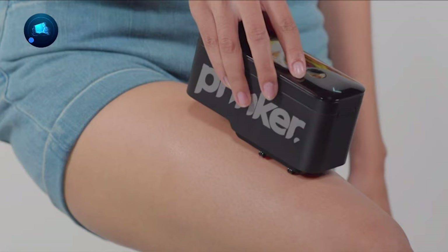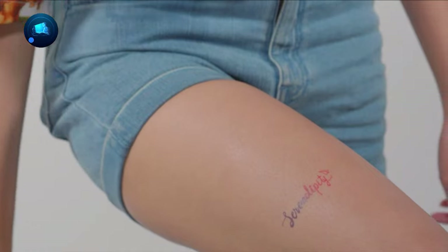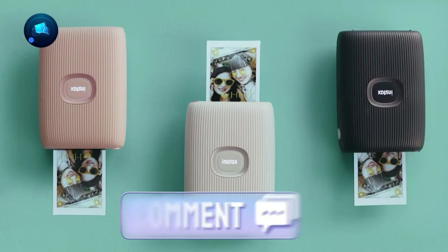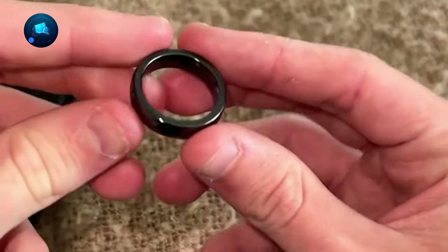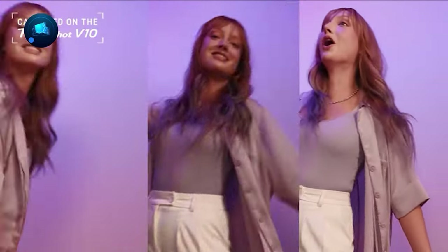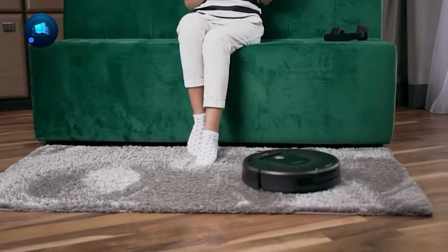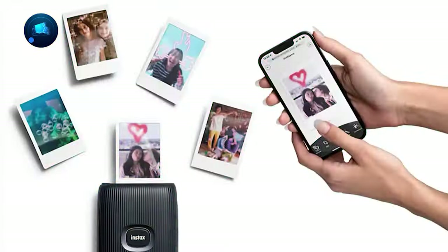So, there you have it. What's your favorite gadget from this video? Tell us in the comments below. And remember, don't miss out on the excitement. Bring these futuristic gadgets into your life and make it more fun and smart with TechByte. Until next time, bye.